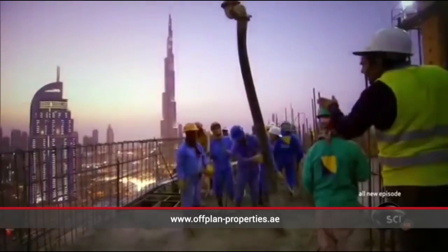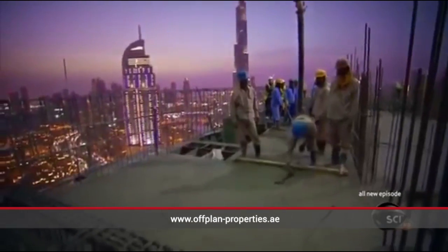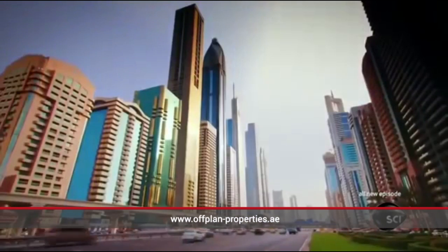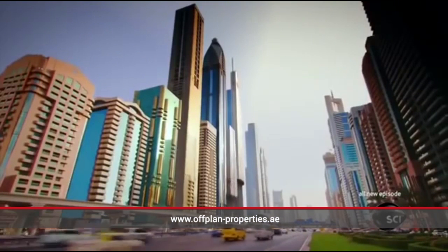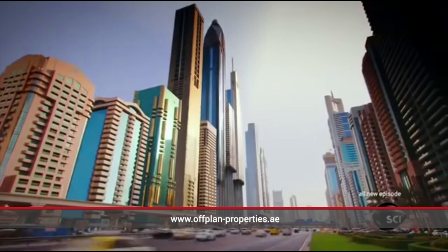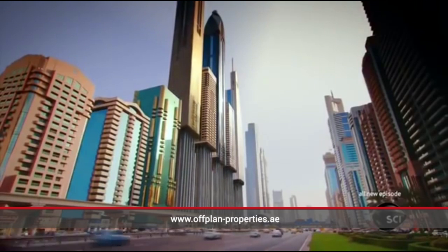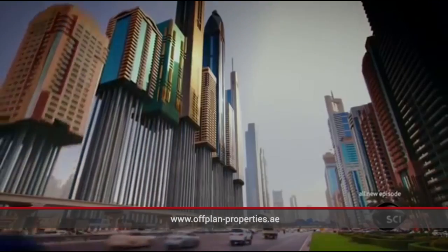Cracks can cause buildings to crumble, so Nasser's team always works through the night to keep Dubai's skyline growing. There's more concrete per block under Sheikh Zayed Road than almost any other street in the world. But without these piles, Dubai as we know it would not exist.